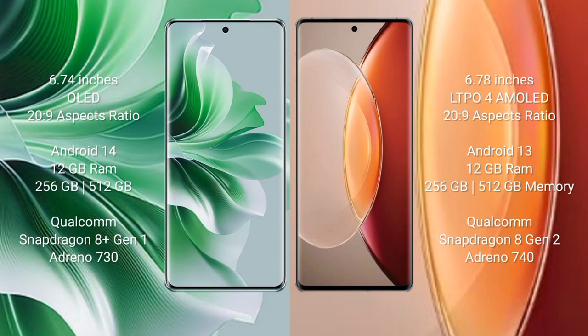Oppo Reno 11 Pro comes with a 6.74-inch OLED display. Vivo X 90 Pro Plus comes with a 6.78-inch LTPO4 AMOLED display.